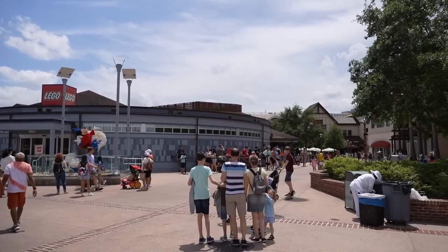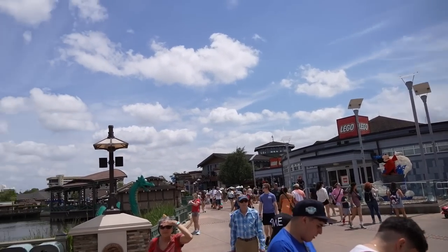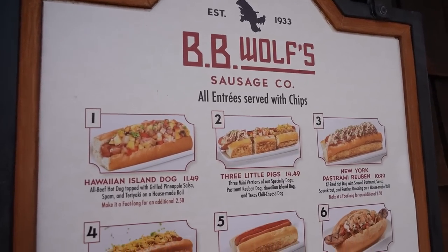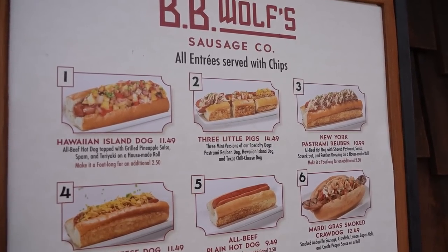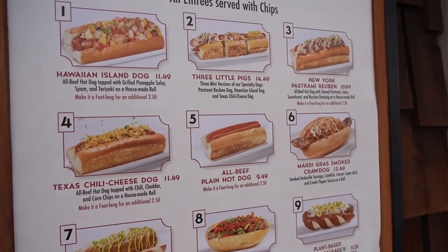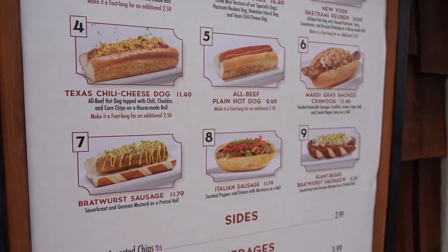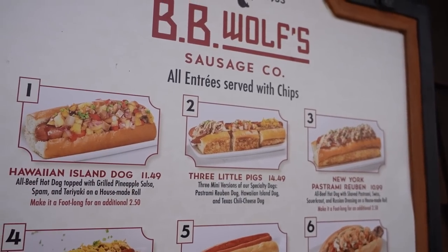The line for the Lego store is longer than the line for Gideon's. We've got one more stop — we're going to stop over at World of Disney. But first I'm going to grab a bite at B.B. Wolf's Sausage Company. Here's a look at the menu: Three Little Pigs sounds amazing — it's like a mix of all their specialty ones. That's what I'm going to get. They also have a Mardi Gras smoked craw dog, bratwurst sausage, and a plant-based option.